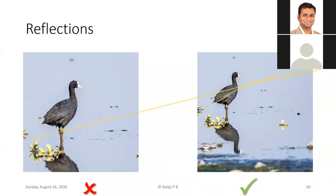When shooting birds near water bodies — like this Eurasian coot — don't avoid reflections. Treat the reflection as part of the image unit and compose accordingly, providing more space above the bird and in the direction it's looking. The image on the right shows the correct composition for this kind of shot.